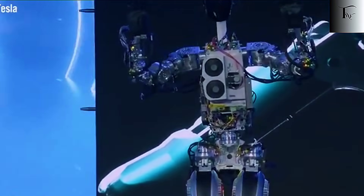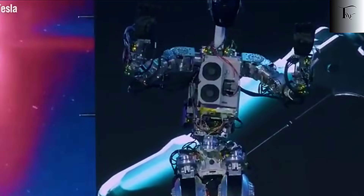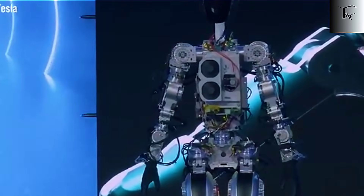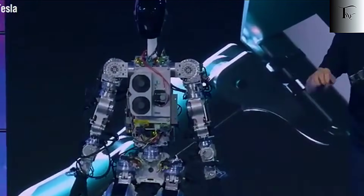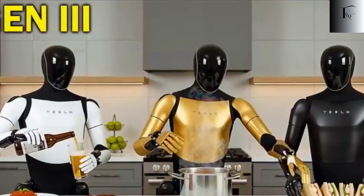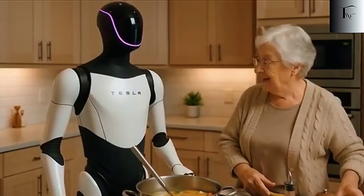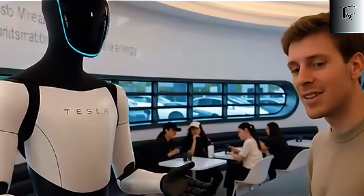With millions of robots performing essential functions, the cost of goods and services could plummet, accessibility could skyrocket, and human priorities could shift from survival to innovation. But this vision also forces us to confront ethical, social, and political questions. How do we value human work? What role does purpose play in a life where machines handle most practical tasks? And are we prepared for the speed at which these changes could arrive? Musk's statements may sound bold, even unsettling, but they're backed by a decade of Tesla engineering and data-driven AI. Optimus is not just a robot — it's a test case for a world where humans no longer need to work to survive. And as these humanoid robots become smarter, faster, and more efficient, that test case could become the standard within a single generation.